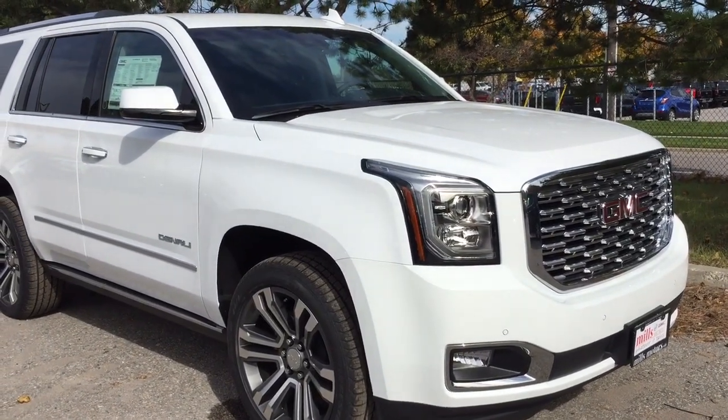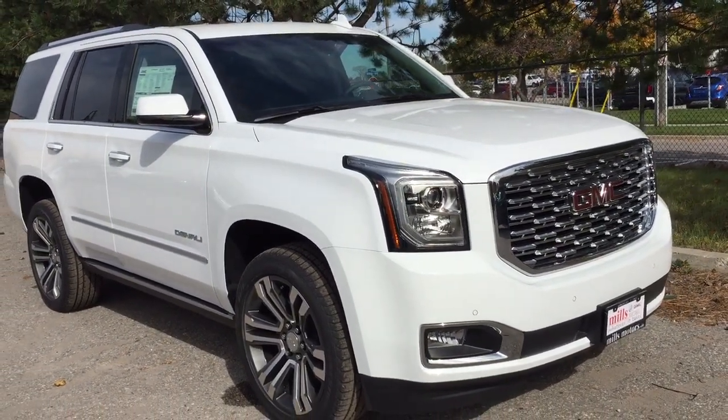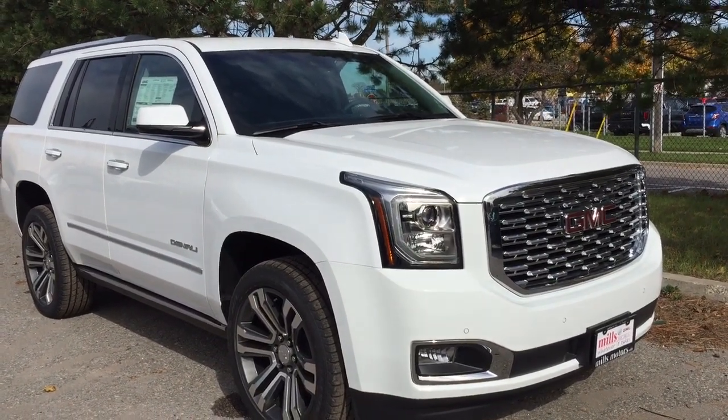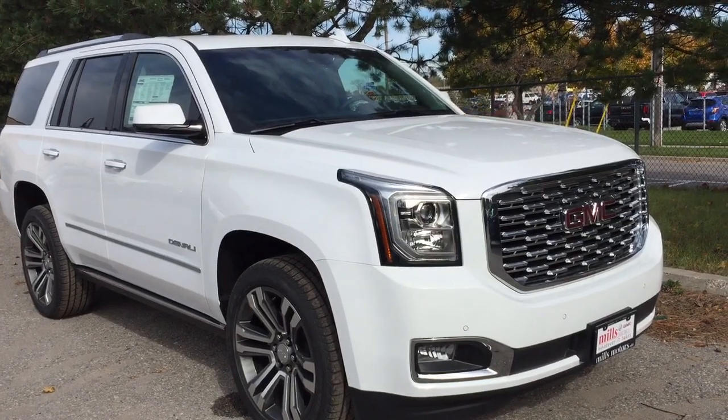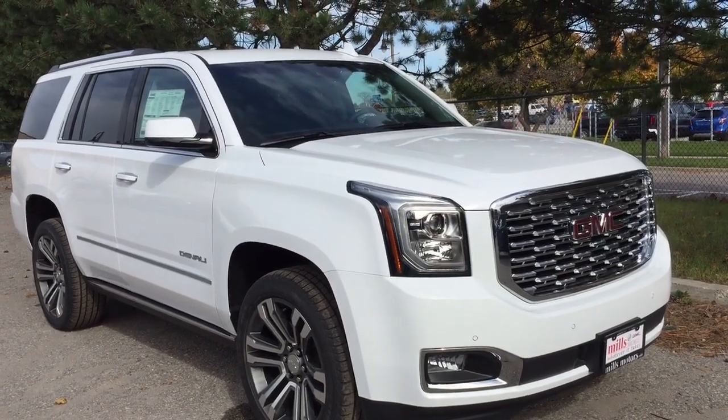And that completes your look around the 2019 GMC Yukon Denali. If you want to give this one a test drive, we are at Mills Motors, 240 Bond Street East in Oshawa — where we always do whatever it takes.